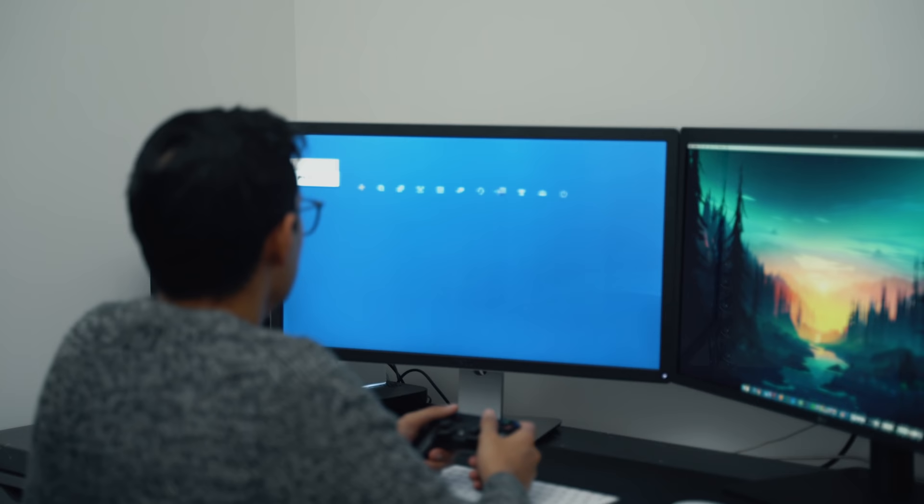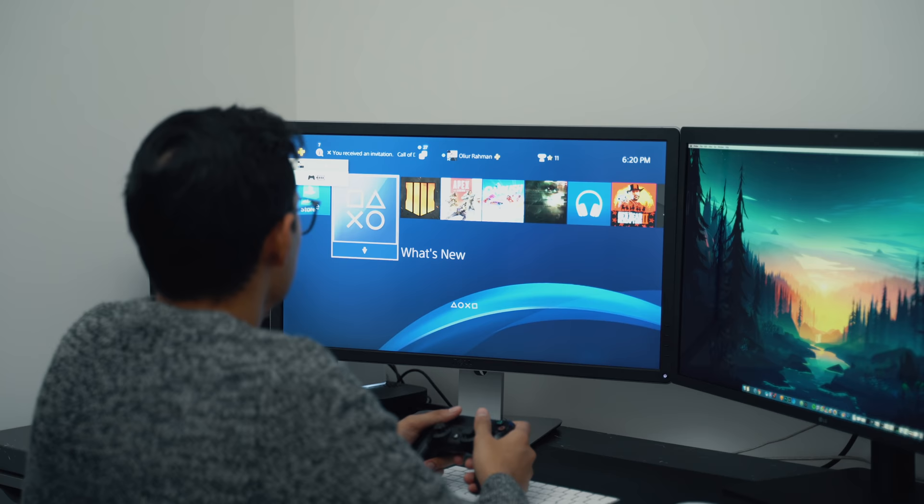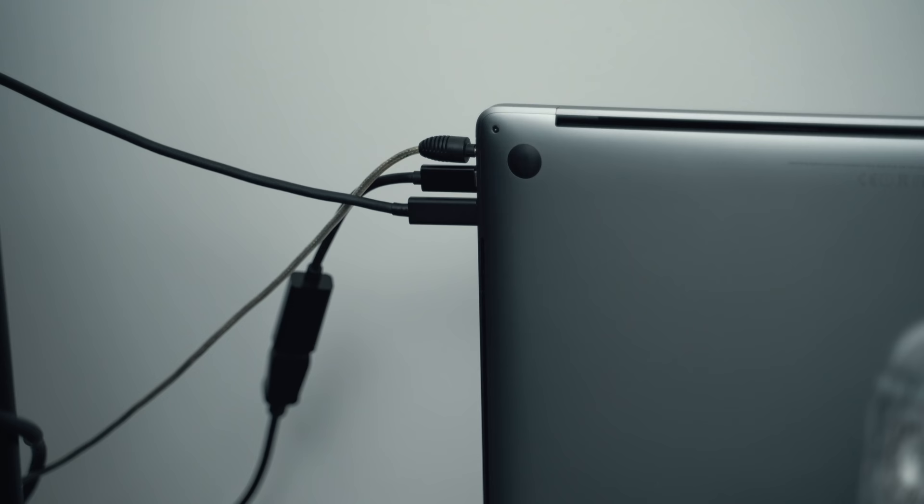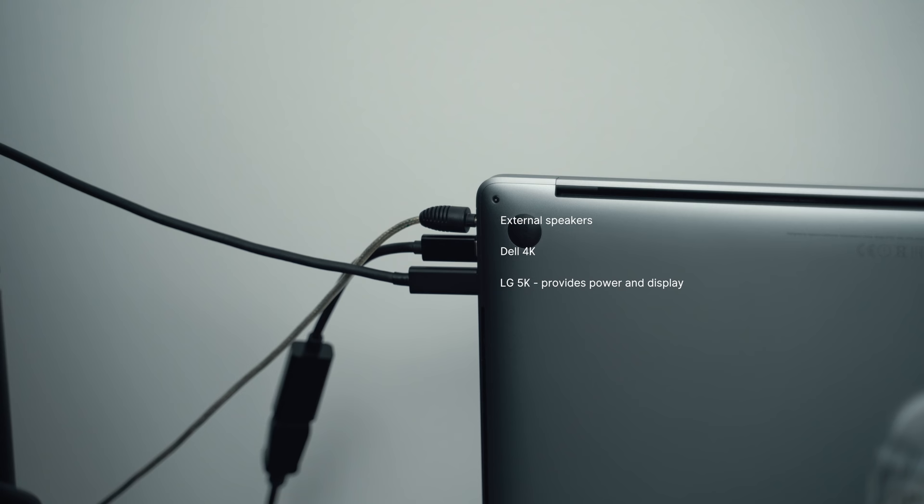Another reason I have the Dell 4K monitor on the left is for gaming — I hook up my PS4 in the evenings to play with friends, whether it's Blackout, Apex Legends, or whatever else. The LG 5K on the right can only be run off the MacBook; I can't connect a PS4 to it because it just has one Thunderbolt cable going to the MacBook. The LG 5K connects directly via Thunderbolt, which also charges and powers the MacBook, so I don't need a separate power adapter.